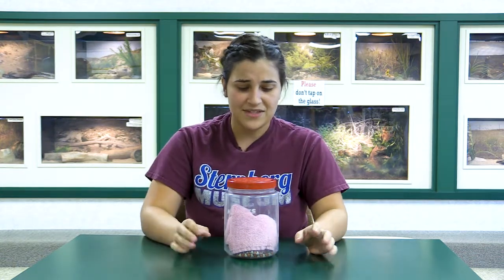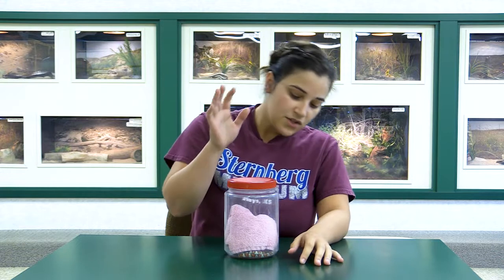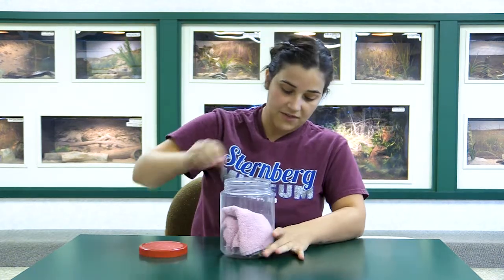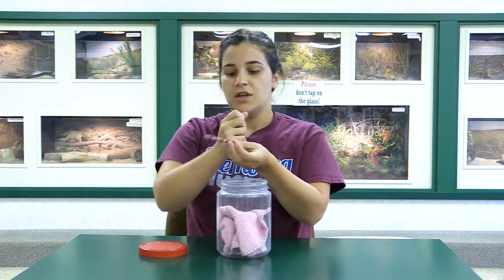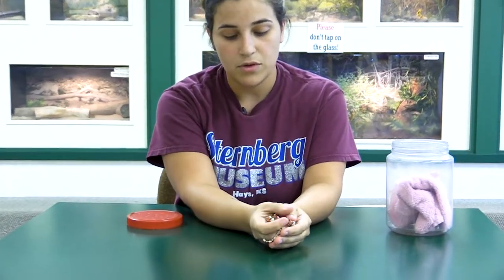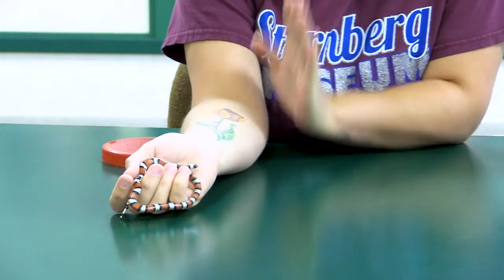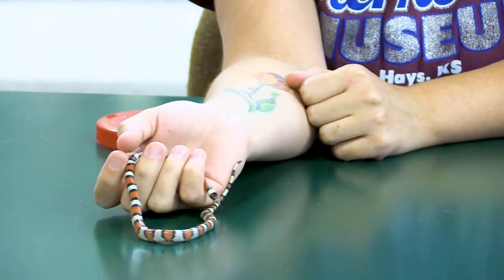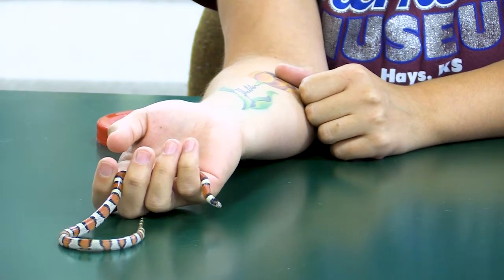The first one I have is actually not called a kingsnake, and it's probably the most popular snake — it is called a milksnake. Ours is actually just a little one. He's obviously super tiny so if he eats me I think we'll be okay. This is a milksnake. They are obviously very brightly colored, typically this kind of red. He will get a little bit bigger — they can get about two feet long when they're fully grown. He's thinking about biting my hand.